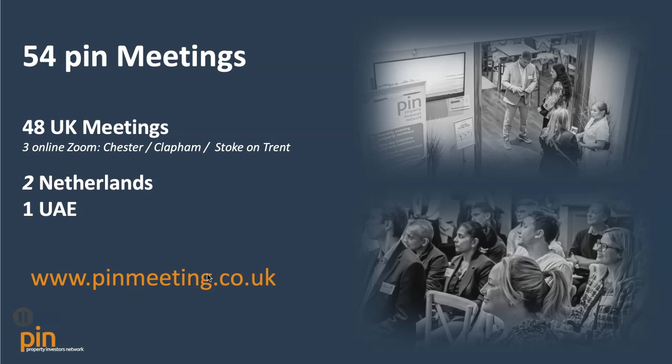This is the PIN meeting that I host. There are other PIN meetings throughout the UK — four to eight other meetings — plus two meetings in the Netherlands and one PIN meeting in the UAE. You can book your PIN meeting at www.pinmeeting.co.uk.